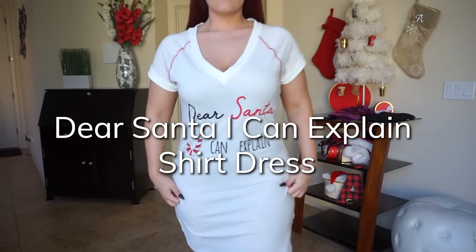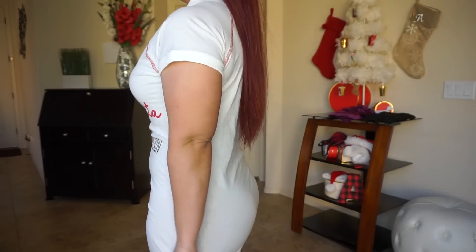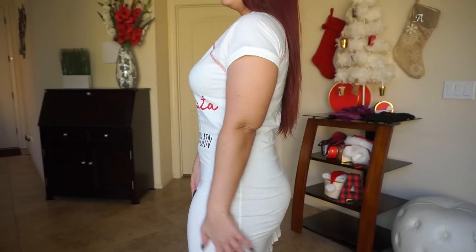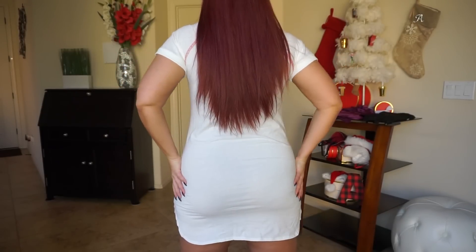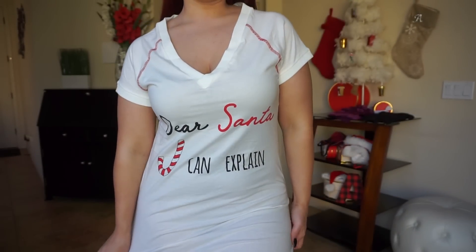So this is the Dear Santa I Can Explain shirt dress. We're starting off with the nice list of sleepwear lingerie. It's super long, covers up, still sexy — has a deep V, is pretty long, comes about mid-length on your thighs, and still has a little high-cut slit on the sides. Just a cute Christmas-themed shirt dress that you can definitely wear any night for the holidays. Super cute — definitely part of the nice list.